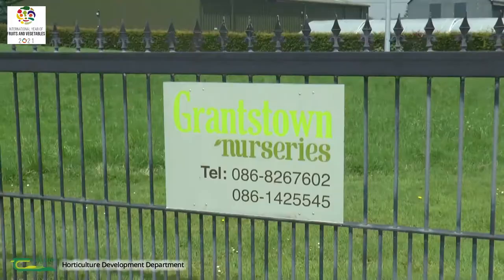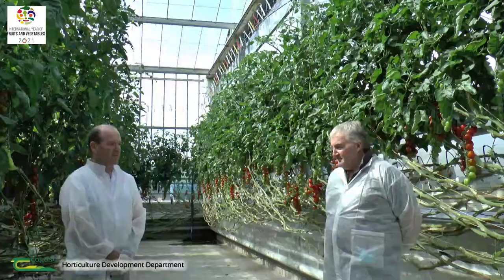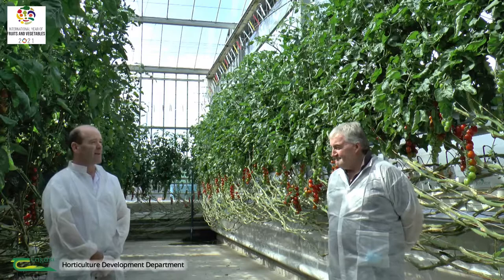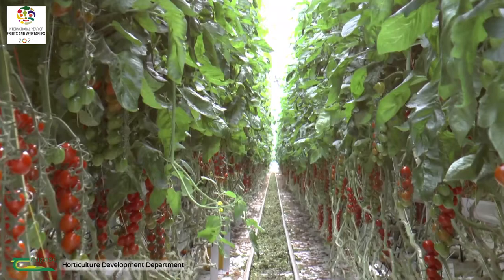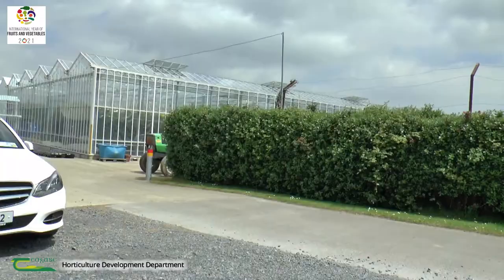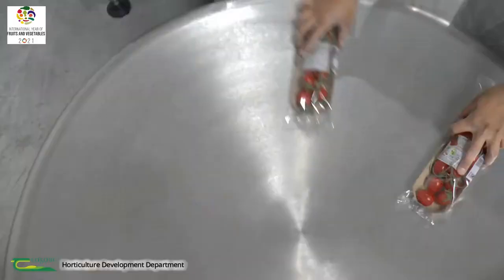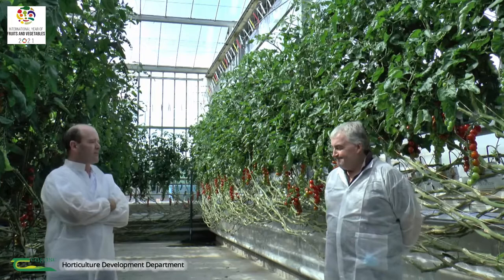My name is Dermot Callaghan from Teagasc Horticultural Development Department. I'm here today with David Currid in Grantstown Nurseries in Waterford. He's a large tomato grower. So we're in the tomato crop mid-season in peak production and everything is going along nicely. You have a very impressive facility here — a hectare of controlled environment agriculture, which is tomato production. We have two blocks of glass, half a hectare in each, one built in 2005 and the other in 2011. It's Dutch standard modern glasshouse technology with all the bells and whistles that we need to produce a commercial crop.